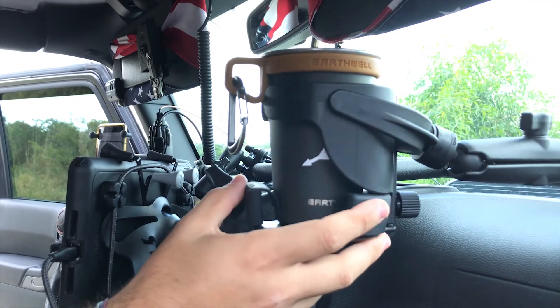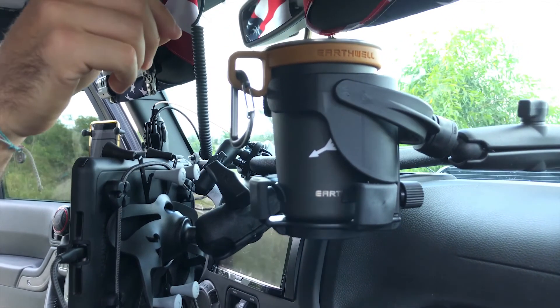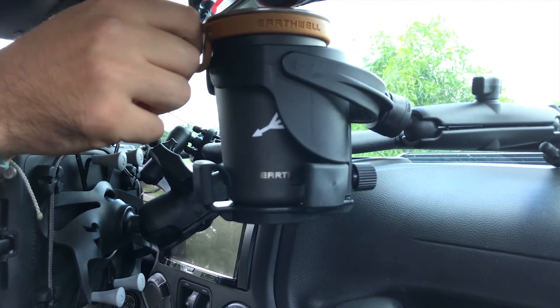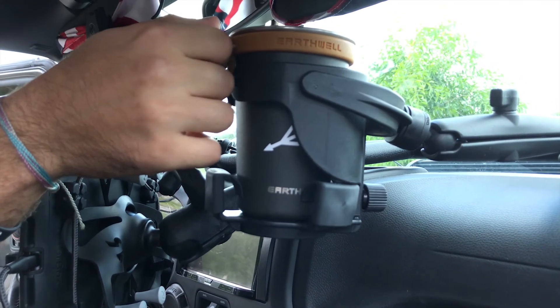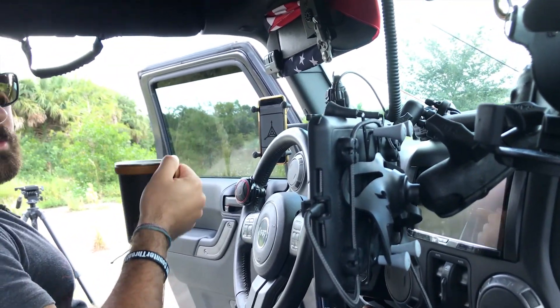To the right of this, I have my Earthwell expedition cup in a ram mount cup holder. That keeps it from spilling all over the place so you can have a beverage on the road.